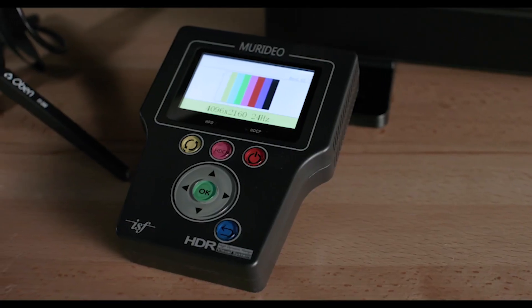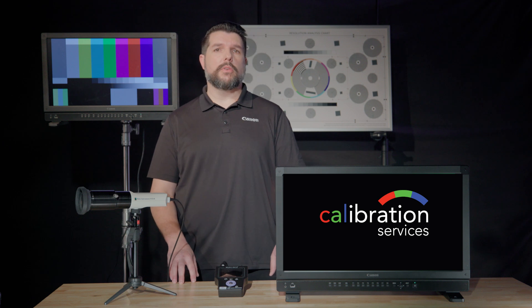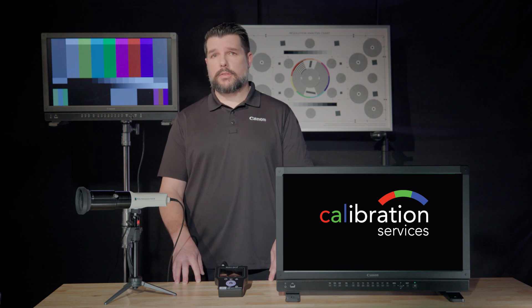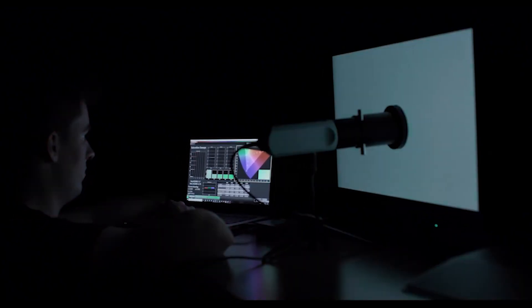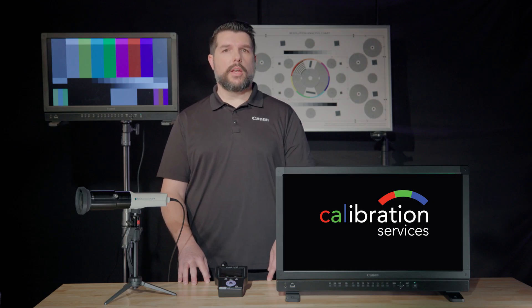In today's world of high quality productions, where 4K has become more common and HDR is continuing to evolve, accurate image evaluation is critical to ensure that your artistic vision is fully enjoyed and never compromised. Canon's Color Calibration Service encompasses amateur, broadcast, and cinema productions, as well as both SDR and HDR workflows.